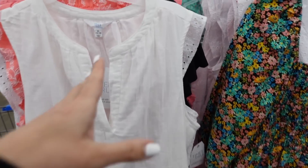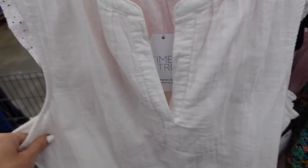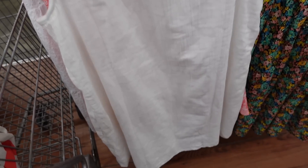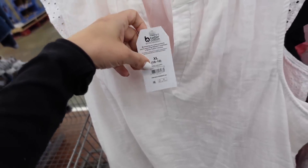Sleeveless dresses from Time and True. This is a lightweight gauze material with a higher neckline with a V. It's sleeveless with a relaxed fit and some more length in the back. It has gathering all the way around. Only seeing it in white, and they're going to be online.